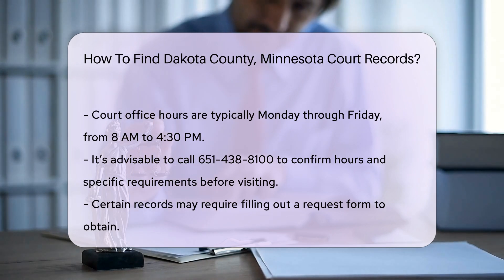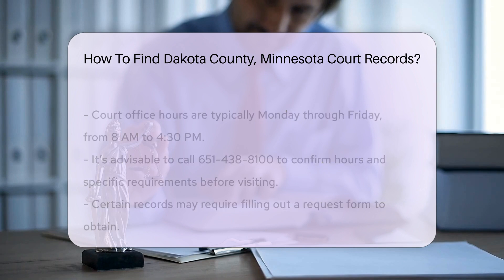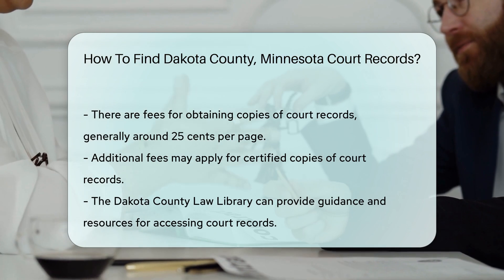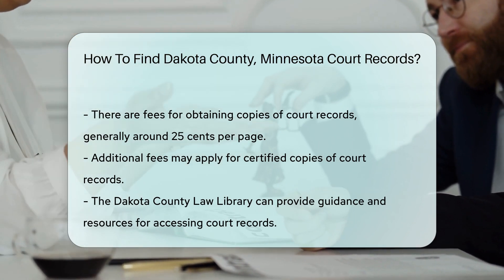There can be fees associated with obtaining copies of court records. Generally, the cost is around $0.25 per page for printed documents. If you require certified copies, additional fees may apply.